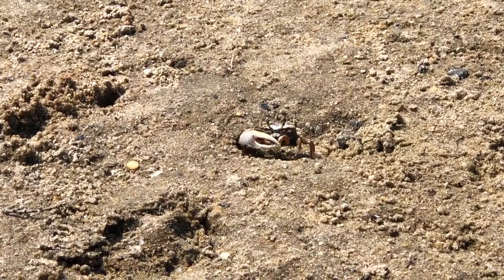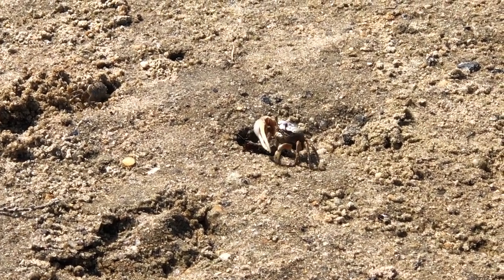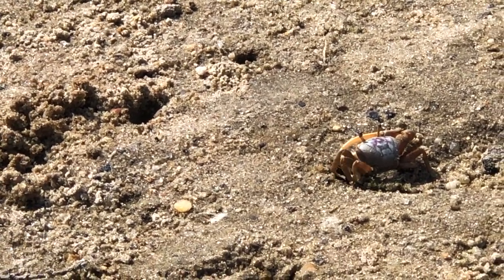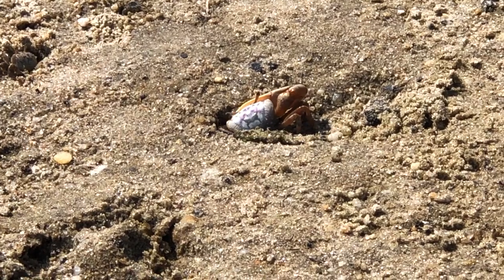They eat rotting plants. In winter, they also seal their burrows and stay inside. They can stay out of the water for months at a time, as long as the sand around them is damp.